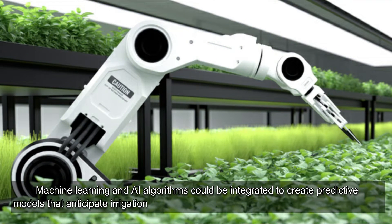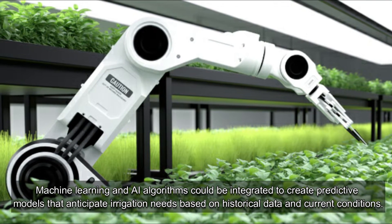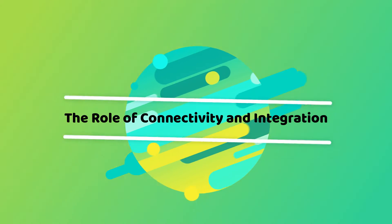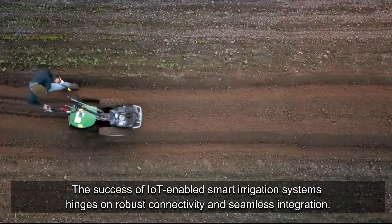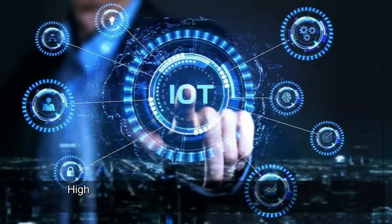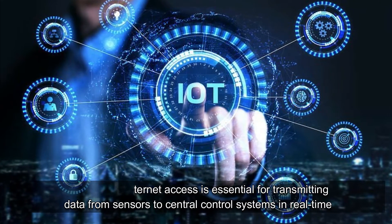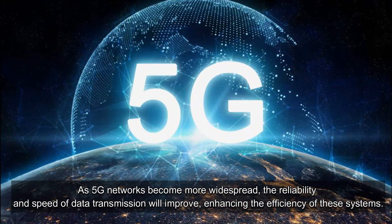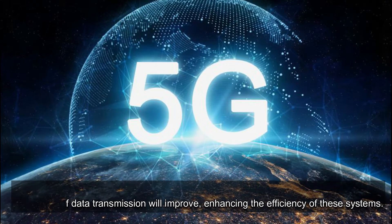Machine learning and AI algorithms could be integrated to create predictive models that anticipate irrigation needs based on historical data and current conditions. The success of IoT-enabled smart irrigation systems hinges on robust connectivity and seamless integration. High-speed internet access is essential for transmitting data from sensors to central control systems in real-time. As 5G networks become more widespread, the reliability and speed of data transmission will improve, enhancing the efficiency of these systems.